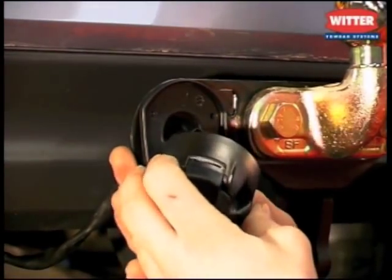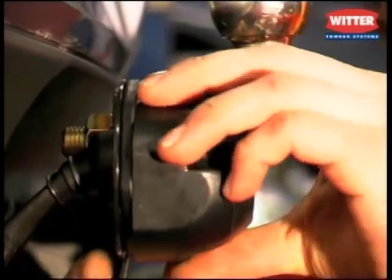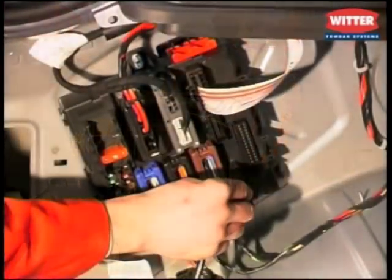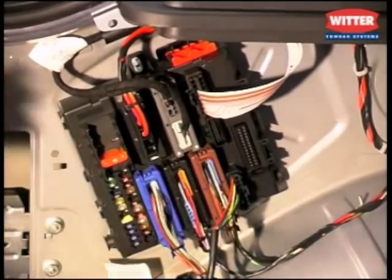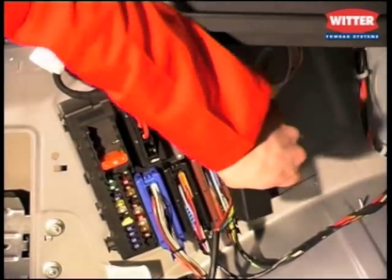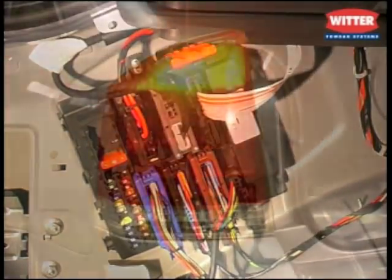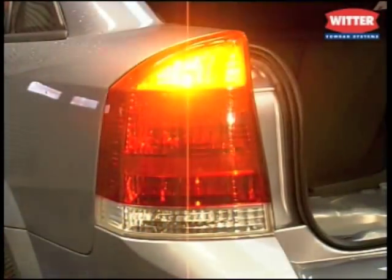The wiring kits are specifically engineered for right-hand drive vehicles and connect to the vehicle manufacturer's recommended connection points. The dedicated wiring kit operates in harmony with the vehicle's sensitive and complex electrical systems. Once completed, the wiring system is checked on a test board to ensure correct functionality.